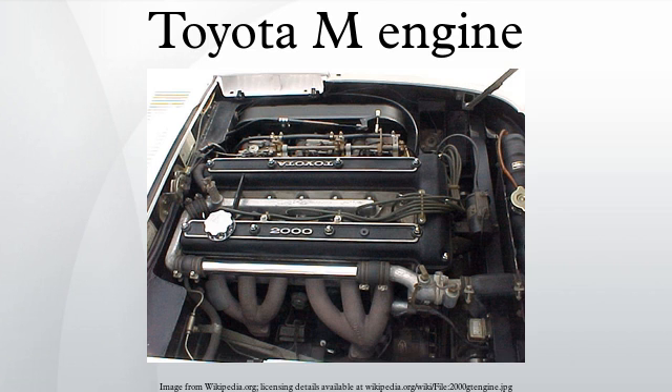Applications for the 5M and 5ME: 1980–1987 Toyota Crown MS-112, MS-123, 1980–1986 Toyota Cressida MX-62, MX-63, MX-72, MX-73.